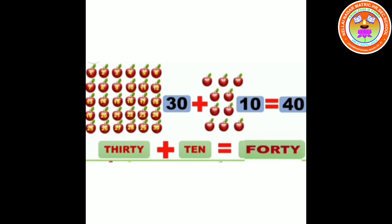40. 30 plus 10 equals 40. F-O-R-T-Y. 40.